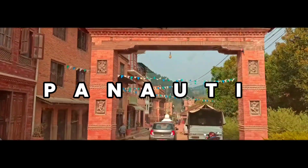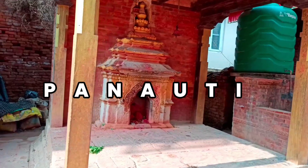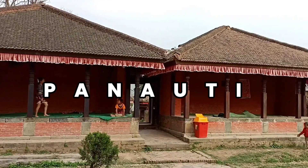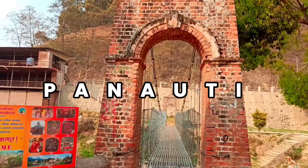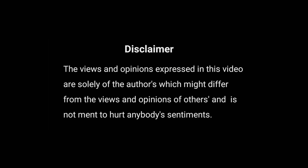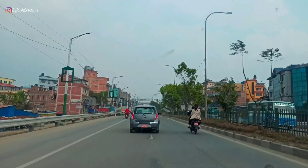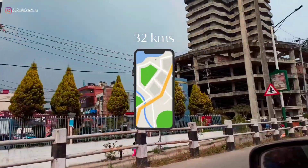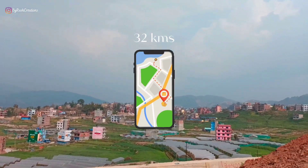Hi, I'm Rushma and welcome to Panoti. Panoti is a municipality in Kavri Palanchuk district of Nepal and is around 32 kilometers southeast of Kathmandu.